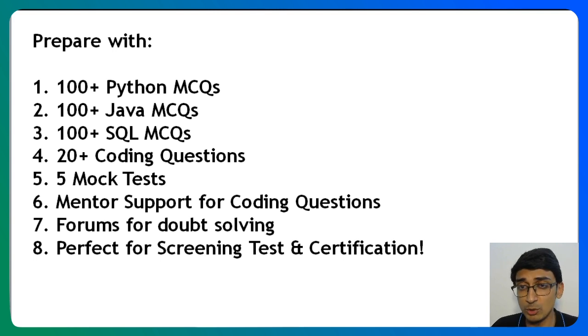We also have mentor support for you. If you have any doubts in any coding questions, we can actually help you and solve your doubts. All of the MCQs come with explanations, so you don't really need doubt solving over there. We have forums for doubt solving, so you can post your questions on the forums and we will help you out.